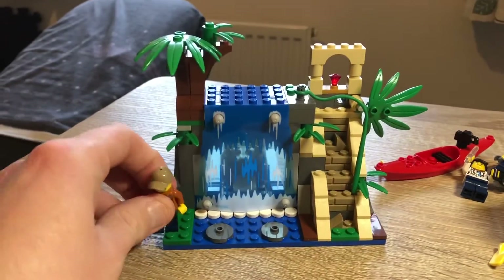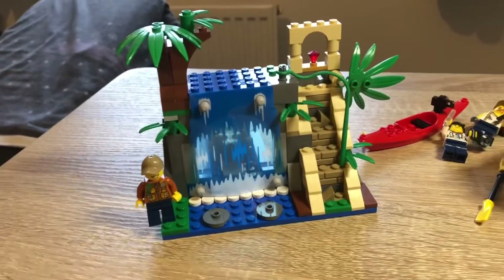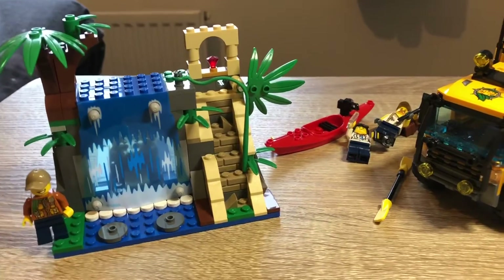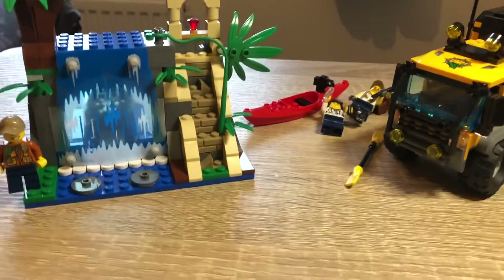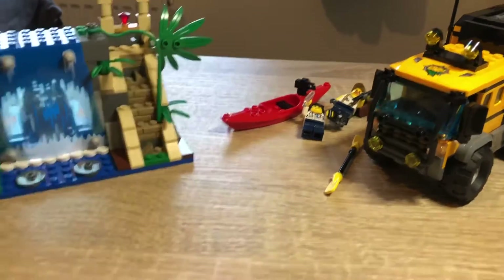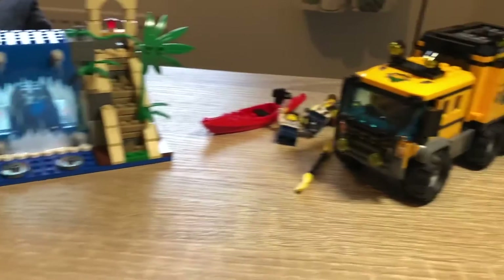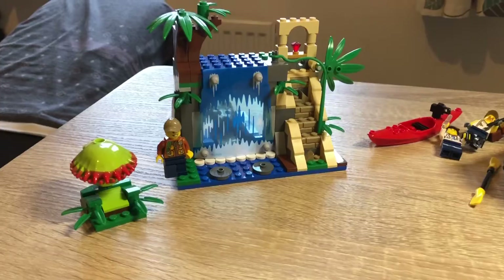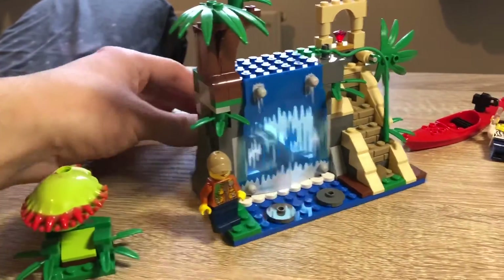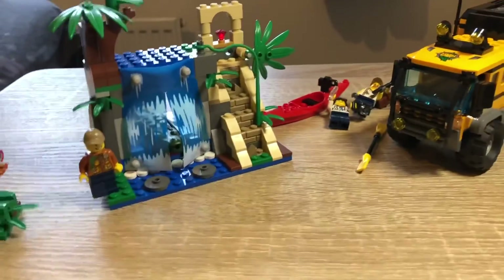That's it for all the bits in this set. At full price I'd say it's not great value, but if you get it for around £25 to £30 it's a pretty decent set. Sorry for the poor usage of the crocodile — that's how it's meant to work when you do it properly! Thanks for watching and I'll talk to you again soon.